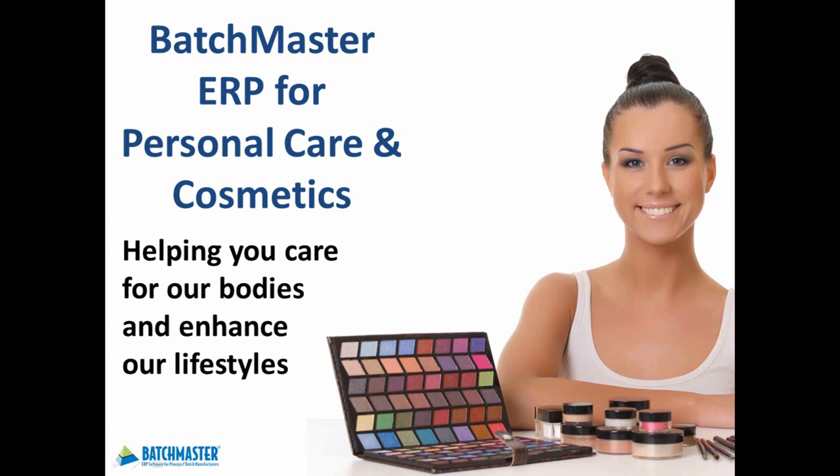Whether you private label, co-pack, or produce your own line of makeup, skin, or hair care products, Batchmaster ERP for Personal Care and Cosmetics supports your unique manufacturing requirements in our off-the-shelf solution.